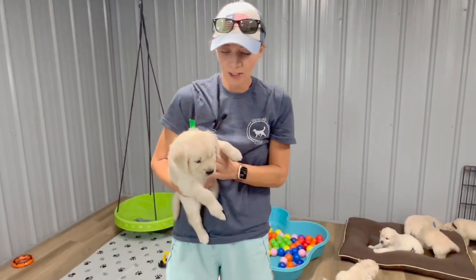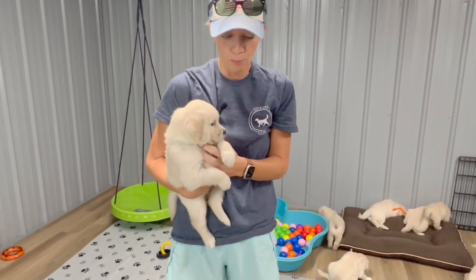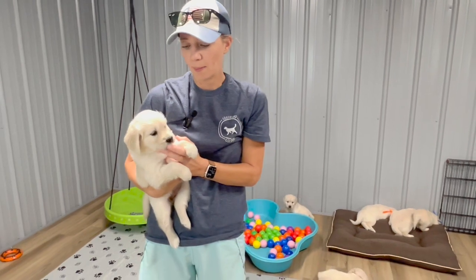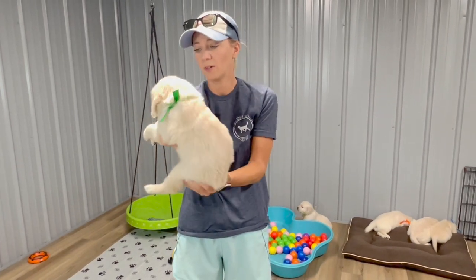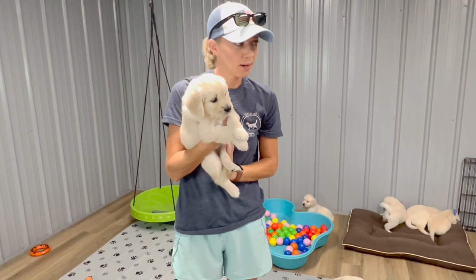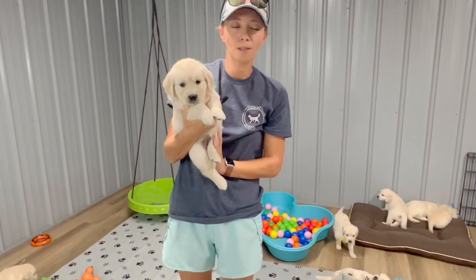The next one making all the noise is going to be Miss Green. Miss Green is 5.6 pounds. Her temperament is right there in the middle. She was trying to get to the camera guy — she is my social girl with a light colored coat who loves people. Miss Green is 5.6.